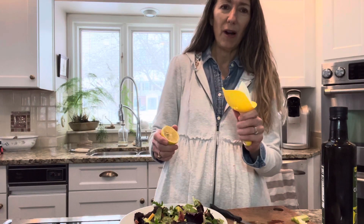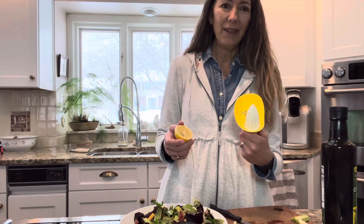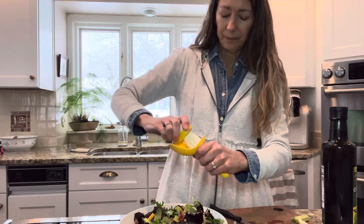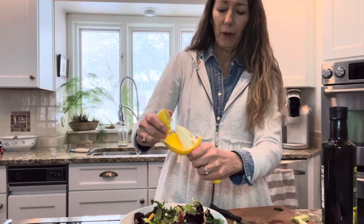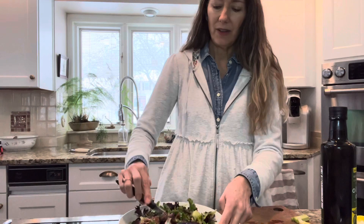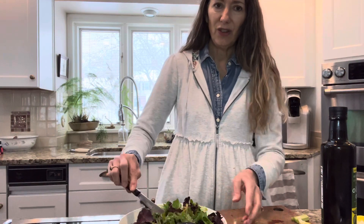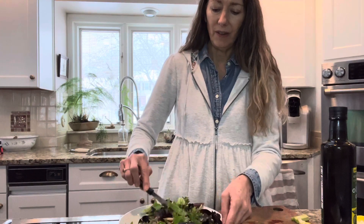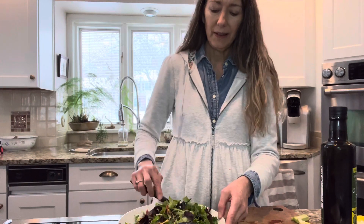Then take a lemon — I got this little lemon squeezer, probably from Marshall's or TJ Maxx. Just put some lemon juice on here — about half a lemon for a personal salad. Get the lemon on there, then mix it again, and you're done — that's the Papa Salad! Somebody asked me on Instagram what my salad dressing was, so I thought I'd just do a video to show people.